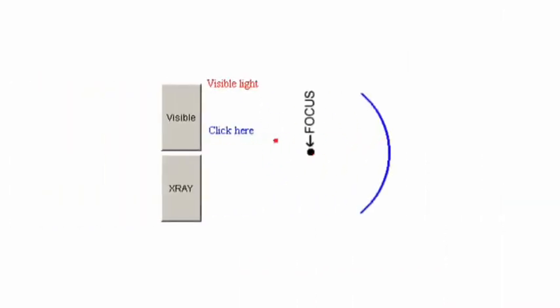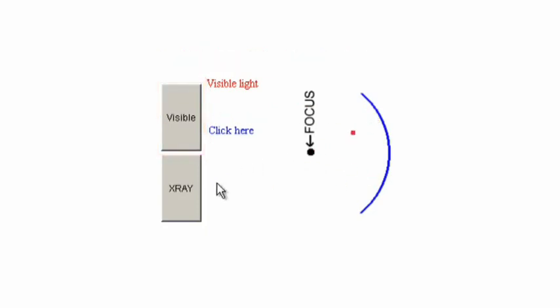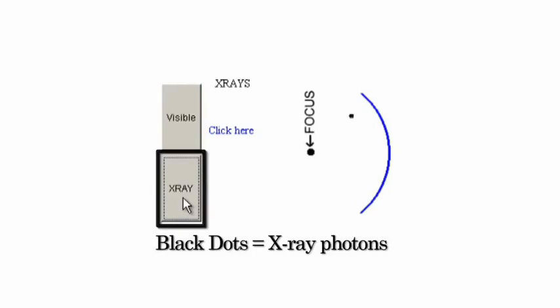Let's look at what happens with visible and X-ray light. With visible light, light comes from the stars, hits the mirror, and no matter where it hits, it comes to a focus, and you can collect the photons and look at your image. Unfortunately, what happens with X-rays is they just don't go anywhere — they get absorbed. And because they get absorbed, we would lose all of that precious information coming from the stars.